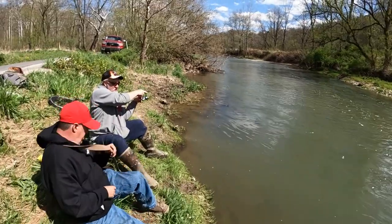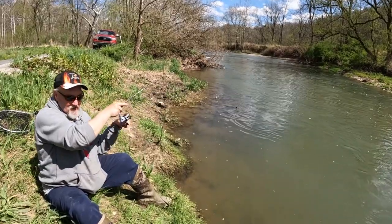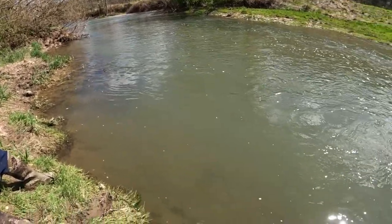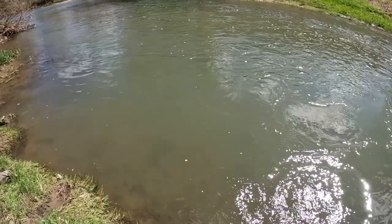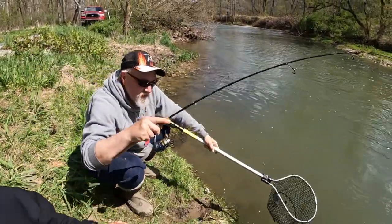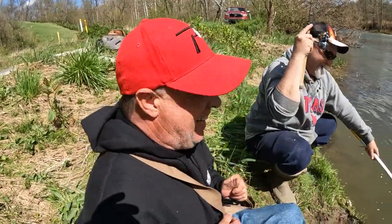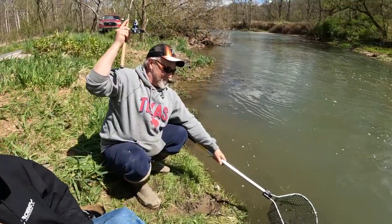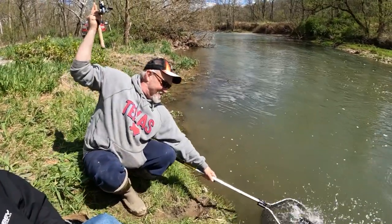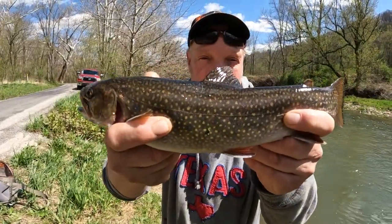Big Mike has got another big fish, soon as he switched over to peach garlic firebait. I thought I was snagged. That looks like a big brook trout — that is a brook trout. That is a really nice brook trout. Look at this — my beautiful brook trout. Two in a row on peach garlic, you can't beat it. Look at the colors, the dots — it's a beautiful fish.